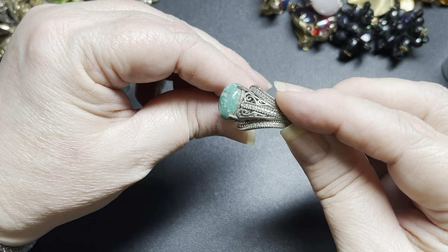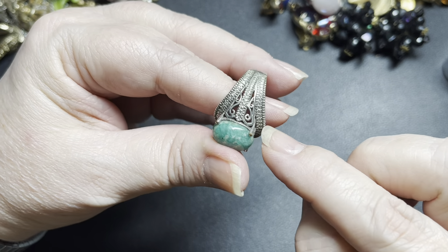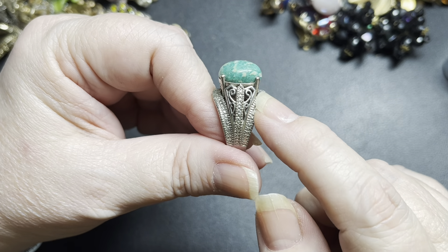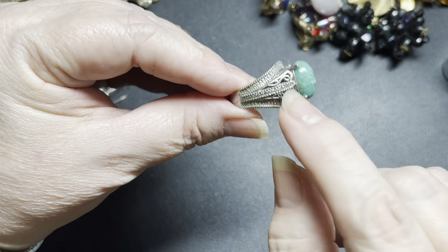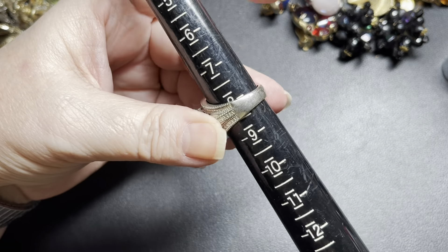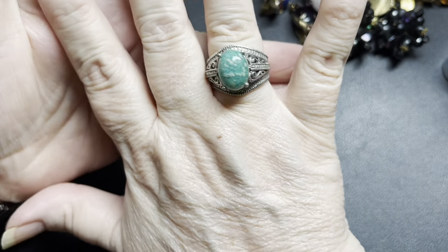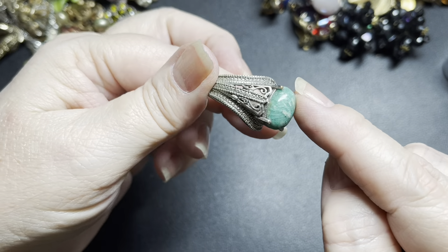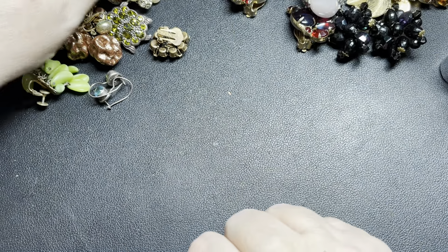There's another one — also a Karis, also not sterling. Lots of rhinestones all along the edges, nothing missing. A glass green cabochon in the center, and a lot of cubic zirconia rhinestones along the edges. They do beautiful rings — just not sterling. This one is also a size eight and a half. I'm going to say $10 on that one also. There's a tiny bit of discoloration on one prong, but gorgeous.